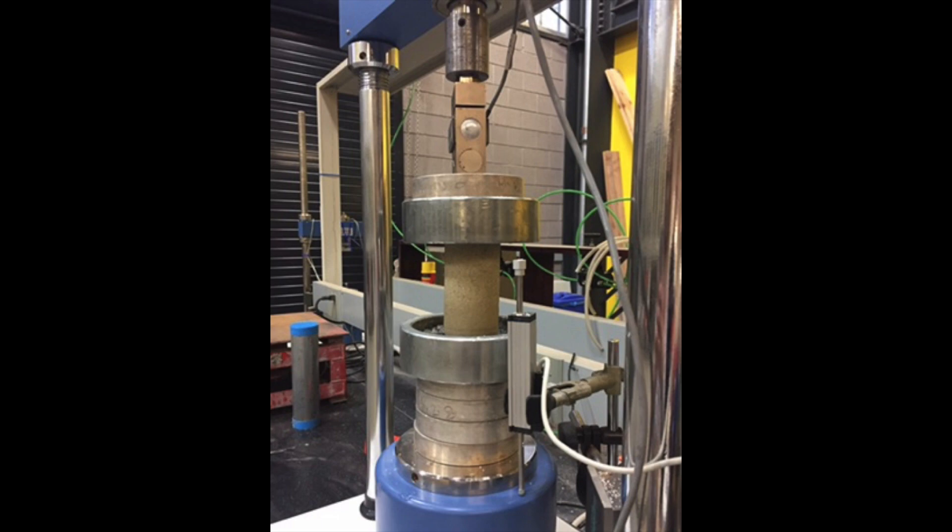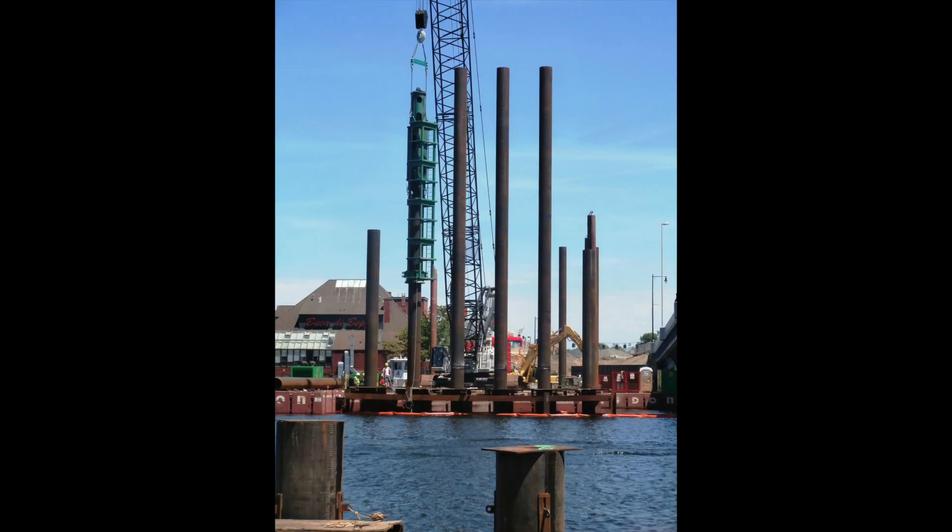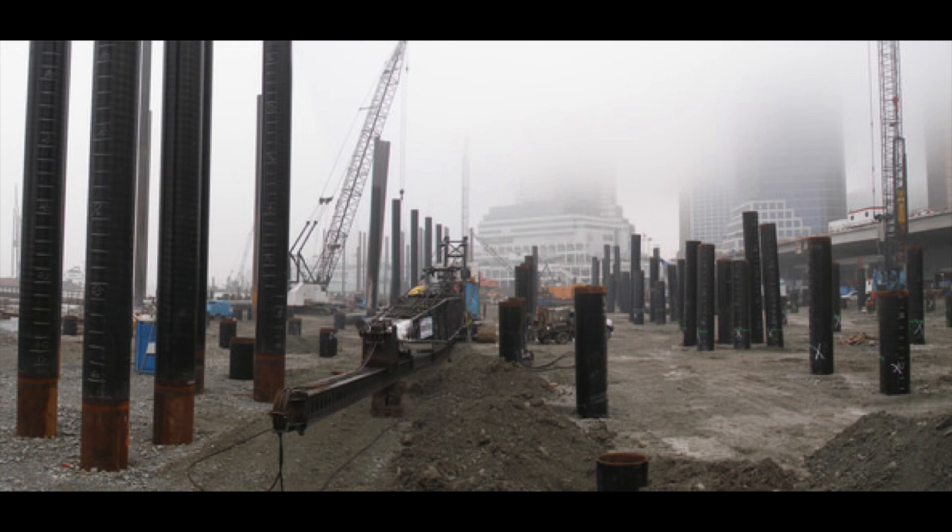Based on lab results, geotechnical engineers design ways to make the soil stronger. One way to do this is to hammer steel piles into the ground. Another way is to drill out a soil column and fill the column with concrete.